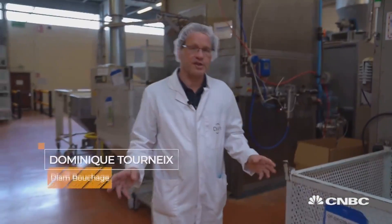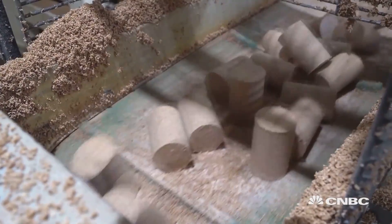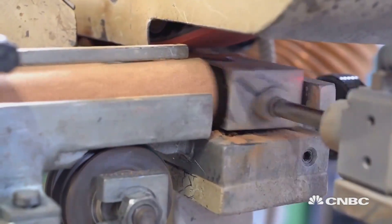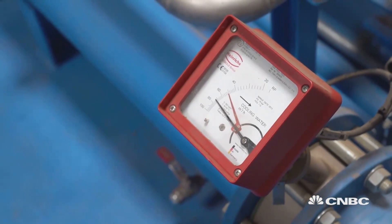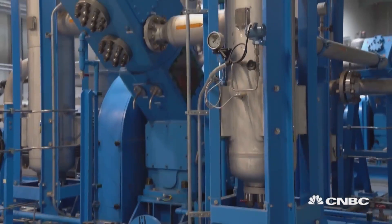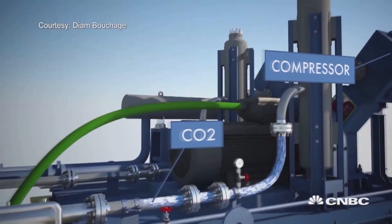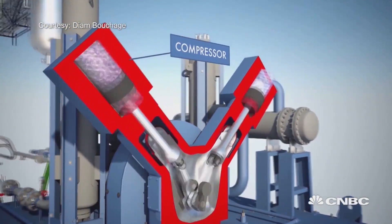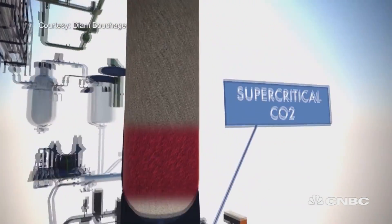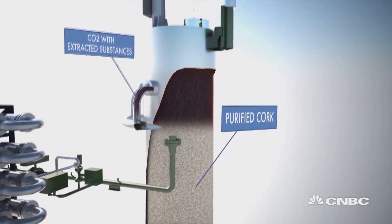This is the French facility of the Diam Closure Company. In these plants, nearly half a billion cork closures are manufactured and sold worldwide. Usually perceived as a pollutant, CO2 turned out to be the best nature-based solution to removing TCA and other volatile compounds. By pressurizing the CO2 to a supercritical state, it penetrates the cork structure and extracts the volatile compounds.